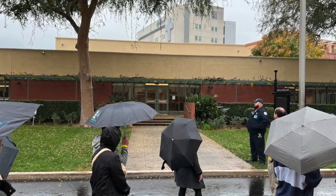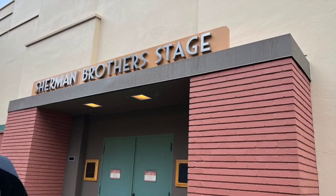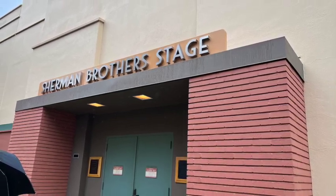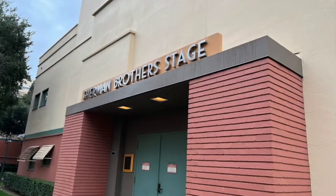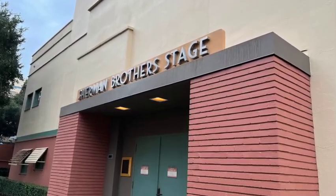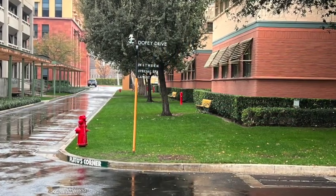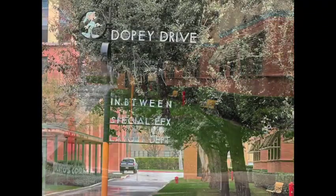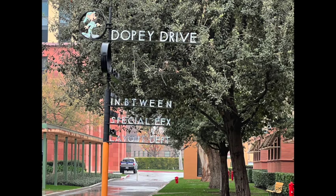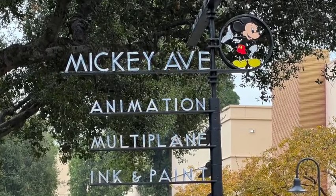Here's the commissary where the employees can obviously get lunch. They eventually take us to the Sherman Brothers stage — this is where all of the music was once composed for all the various movies. And then there's this interesting street sign, which is actually a prop from the 1941 Reluctant Dragon movie. They set it up as a gag and I guess they liked it so much they just kept it.